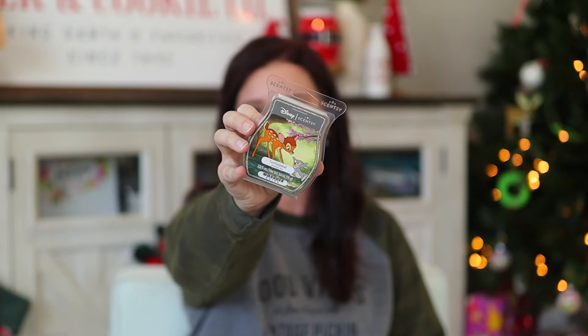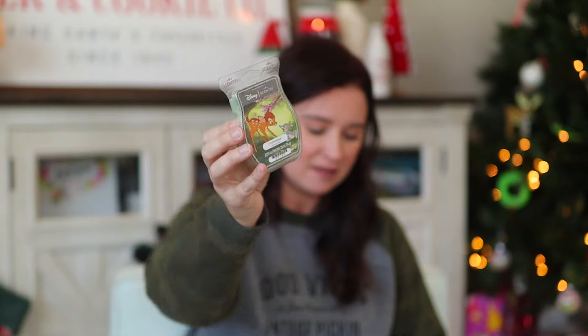Up next we have an original Disney scent — this is Twitterpated, the Bambi scent. I still don't know if I'm saying that right. This one is spring is in the air and it's waiting to sweep you off your feet in a swirl of sun-kissed Meyer lemon, morning dew drops, and lush wild moss. It's a fresh outdoors, woodsy-but-not-too-woodsy scent — more like fresh cut grass but with more woods in it. I really like woods so I'm happy to see this one back. It was in the first Disney lineup when we first launched our partnership with Disney.